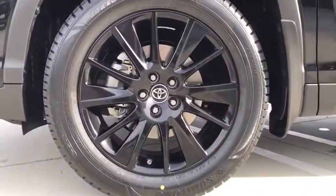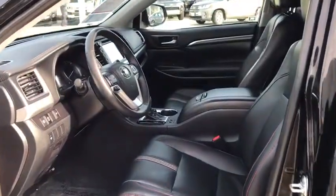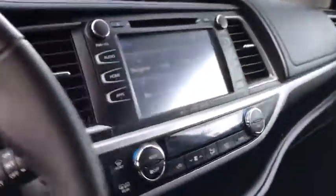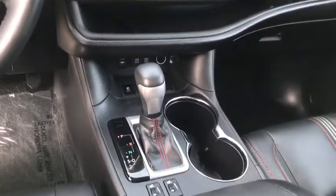The following are some of this vehicle's highlighted options: navigation system, sunroof/moonroof, keyless entry, lane keeping assist, power liftgate, adaptive cruise control, keyless start, fog lamps, power passenger seat, and heated mirrors.